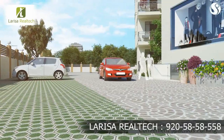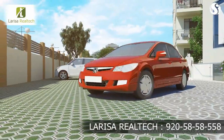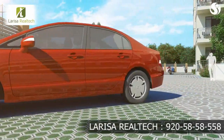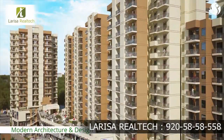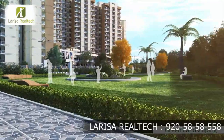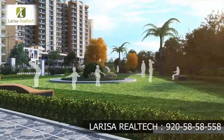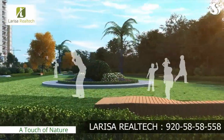Very close to the entry is an equally spacious and convenient parking space designed to keep your vehicles safe. At Orchard Avenue, state-of-the-art architecture comes together with the best of modern design. The beautiful lush green landscaping adds a touch of nature to the wonderful architecture, complementing it perfectly.